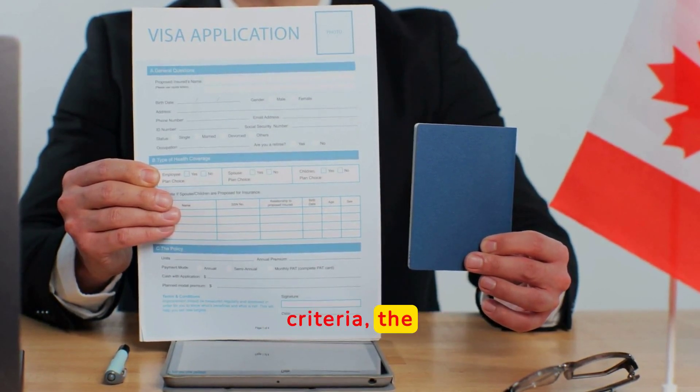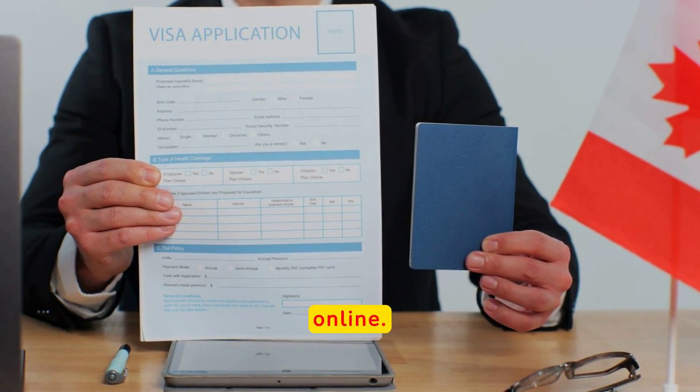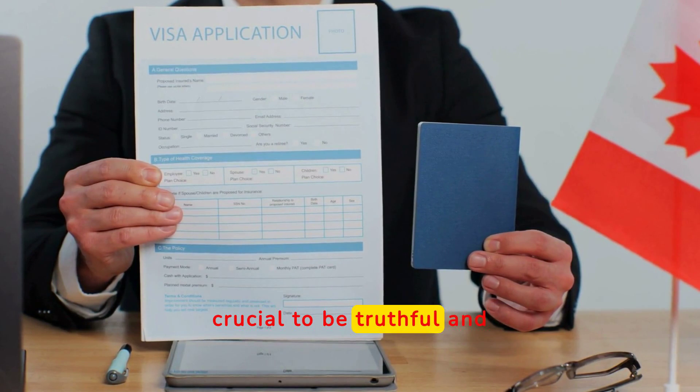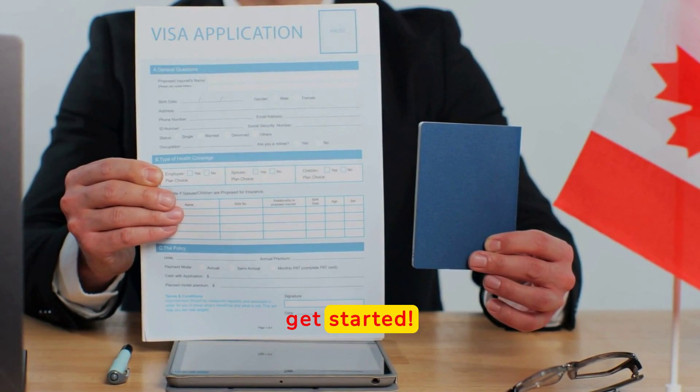We'll explain the criteria, the steps, and the documents needed to complete the profile online. Remember, it's crucial to be truthful and to provide proof of the information in your profile. Let's get started.